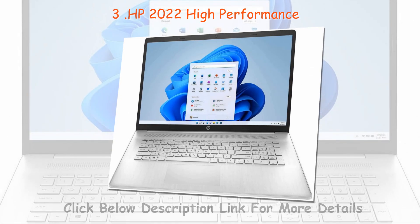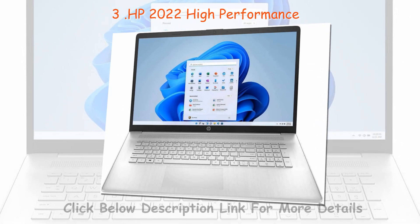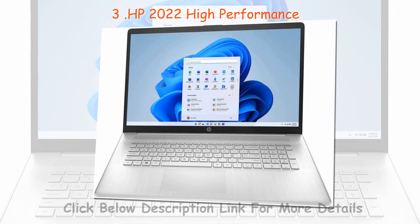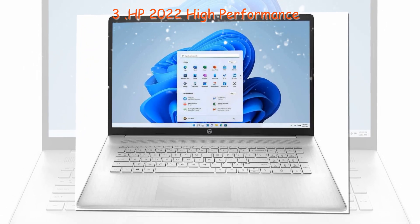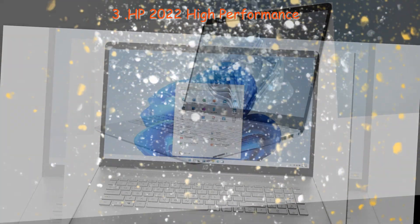But if the student in question will be needing a laptop to work with, or demands power from the laptop, the price can go quite high sometimes. Depending on what area of studies the laptop will be used for, there are a few factors that need your consideration.